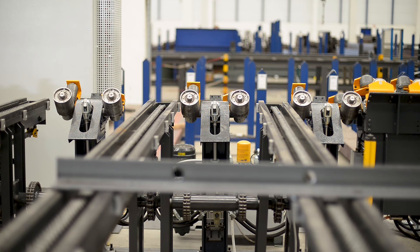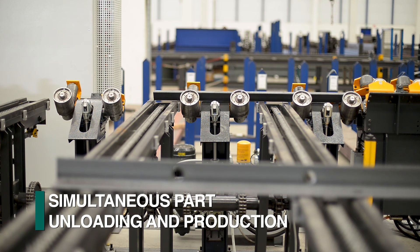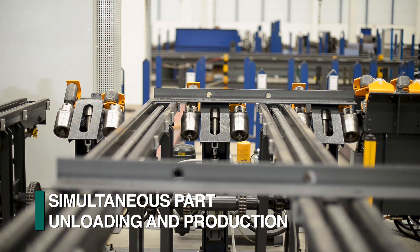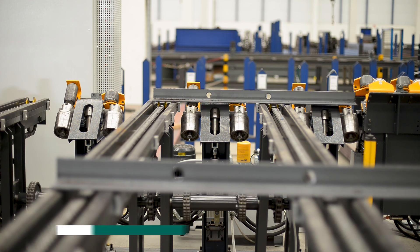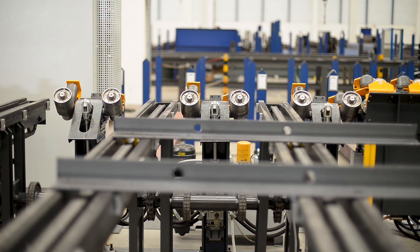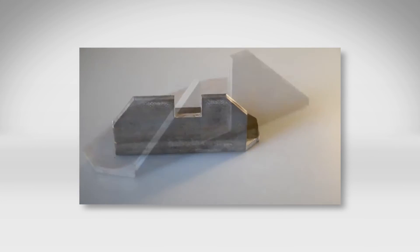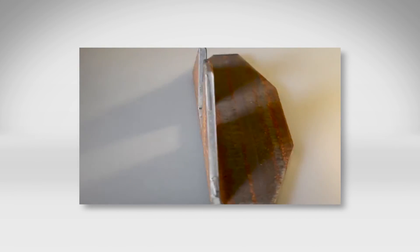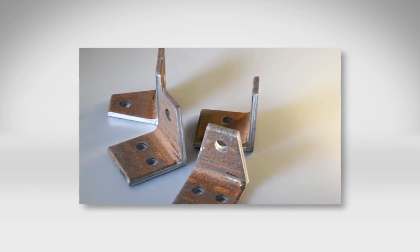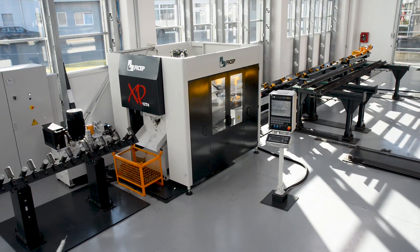After shearing, the part is conveyed to a programmed unloading position. Once at the desired location, the rollers drop down to enable a lateral transfer of the finished piece as the angle line continues to process subsequent parts. When demanding angle fabrication challenges are evaluated, FCHEP always proves to offer the most versatile and productive solutions in the world market today.